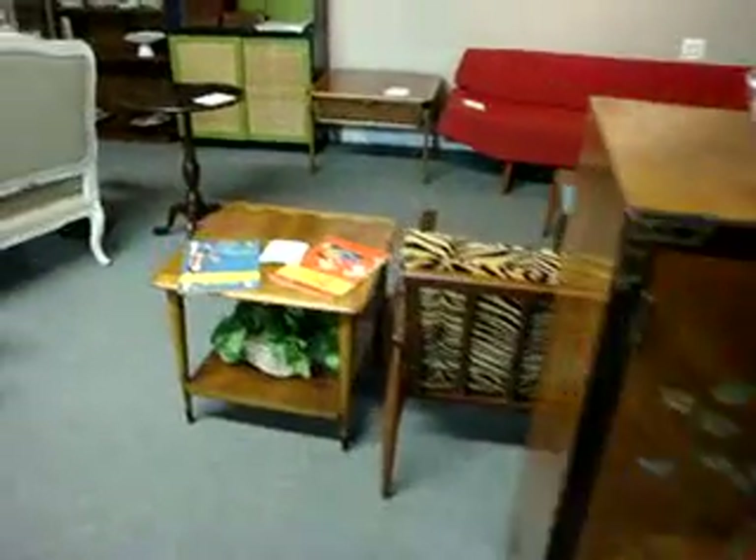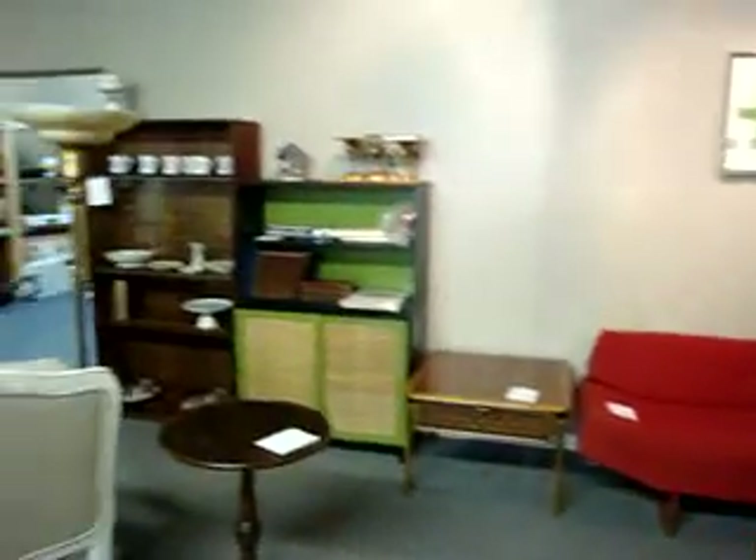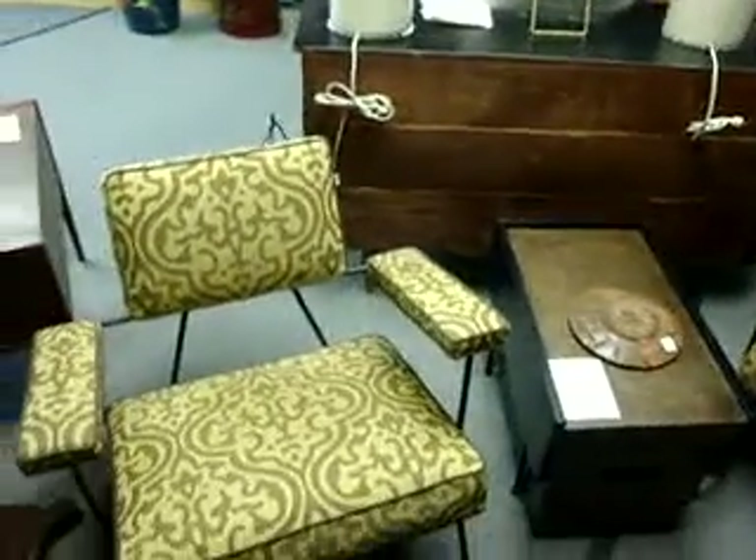Some more modern credenzas and things over here. And we've got a nice selection of reupholstered designer lounge chairs.